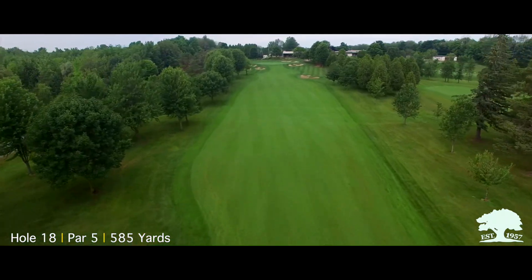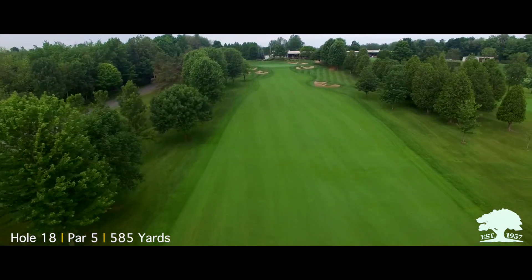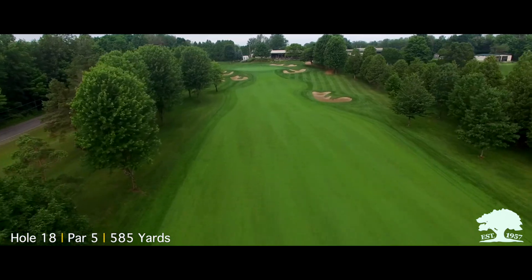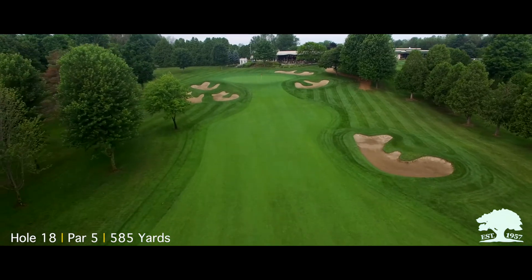Played as a three-shot hole, the bunkers can be avoided off the tee with smart club selection. The second shot can be played to a generous target area measuring from 160 down to 90 yards, setting you up for your final approach.